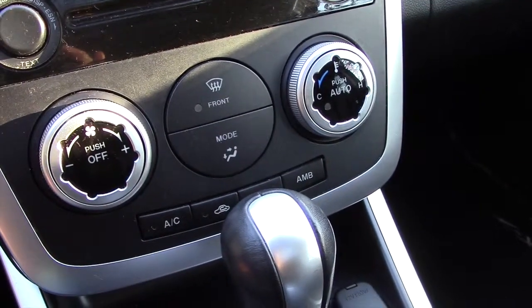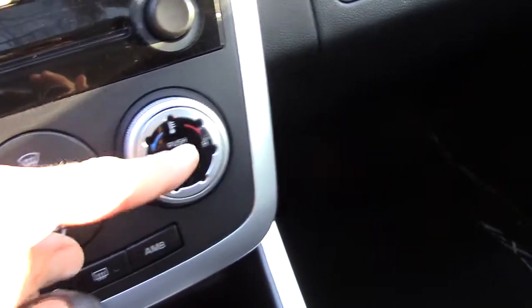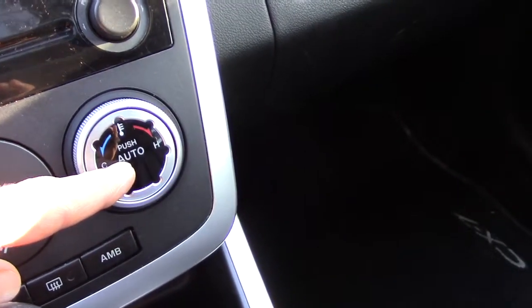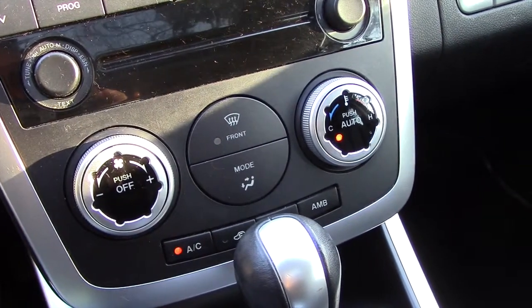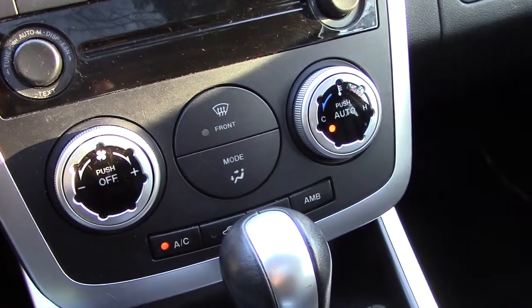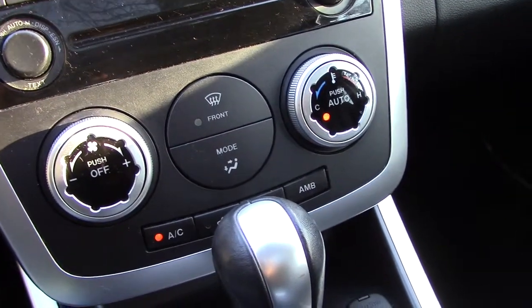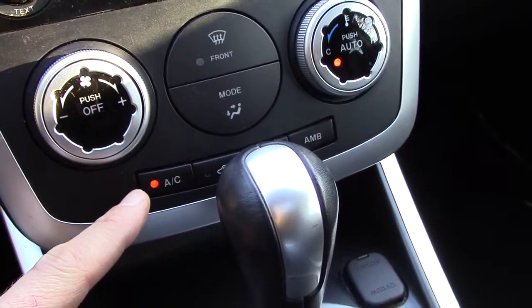If you have a more expensive vehicle, you probably have what's called auto climate. If you push auto climate, you can hear that noisy fan in the background eating up a lot of your fuel. A lot of people don't know that when they turn on the auto switch and set it to the temperature they like, look what happened — the air conditioner came on.